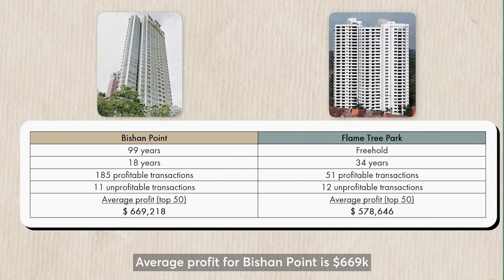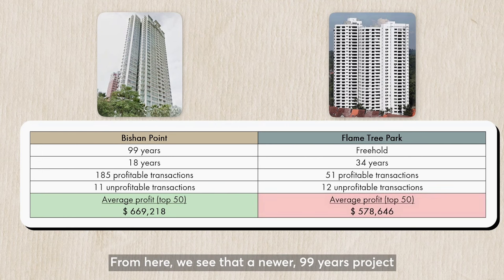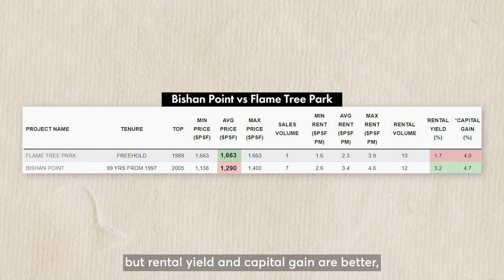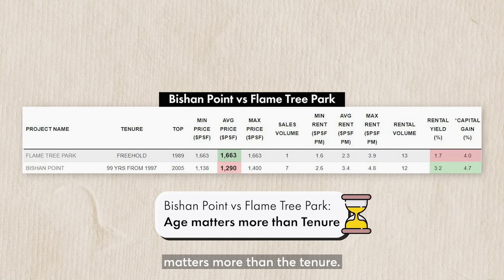The average profit for Bishan Point is $669k versus Flame Tree Park's $578k. From here, we see that the newer 99-year leasehold project gained higher profitability on average than the freehold property that is double its age. Given that Bishan Point's average PSF is lower than Flame Tree Park's, but rental yield and capital gain are better, which would you buy given the choice? This shows that the age of the development matters more than the tenure.